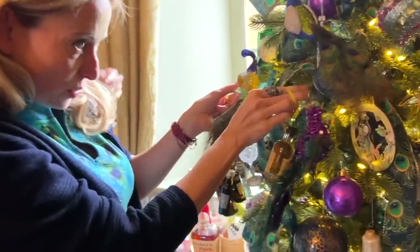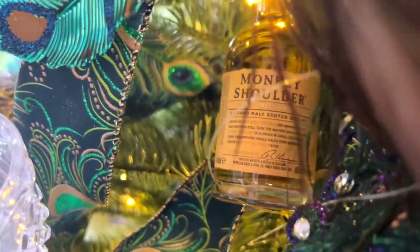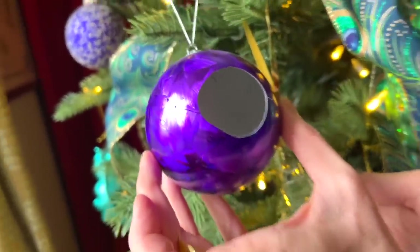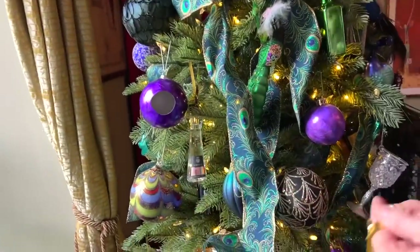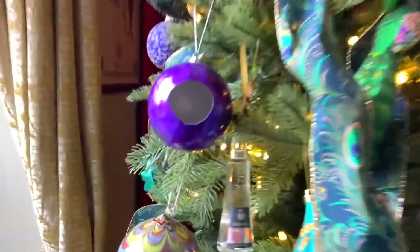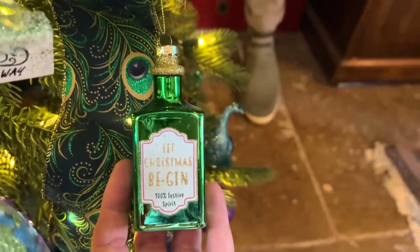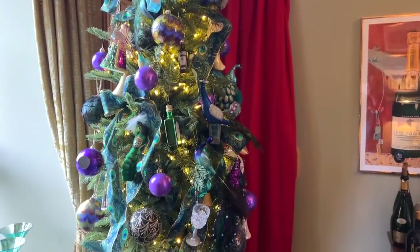Excuse me, Mr Peacock Thor, could you just move out of my way? Thank you. Just nestle that Monkey Shoulder in there. There seems to be a hole in our bauble — we've got to put something in there. There's a hole in my bauble, dear Michael, dear Michael. You know what it is? It's a peacock egg — and one of the peacocks has hatched from that. Love that — it's a Christmas miracle! You've got to be very careful when you're hunting for alcohol on this tree because there are some baubles in disguise, masquerading as baubles. The tree is absolutely perfect — I love it.